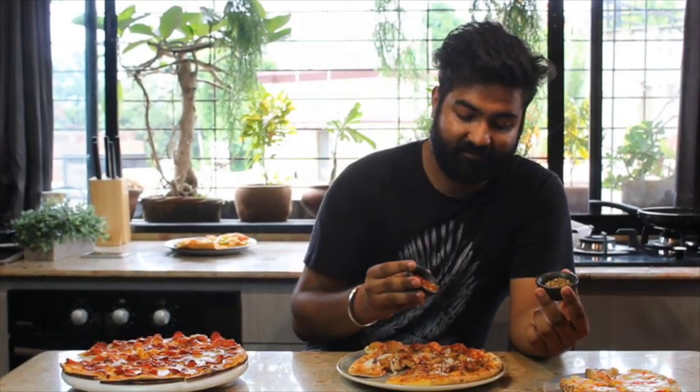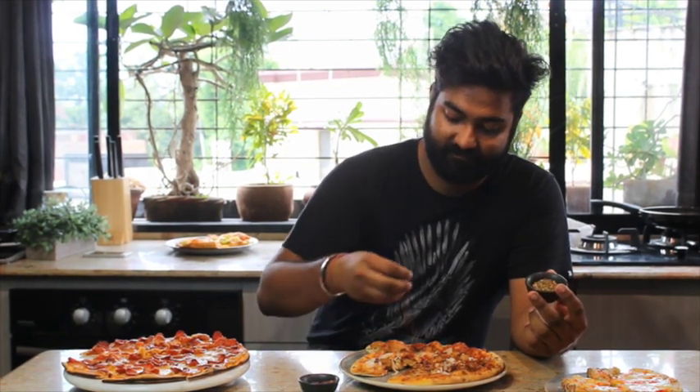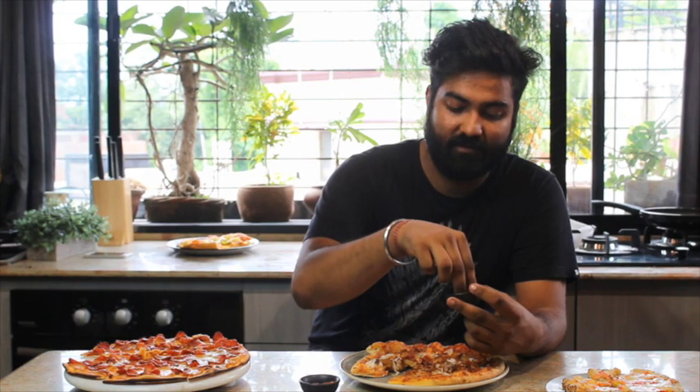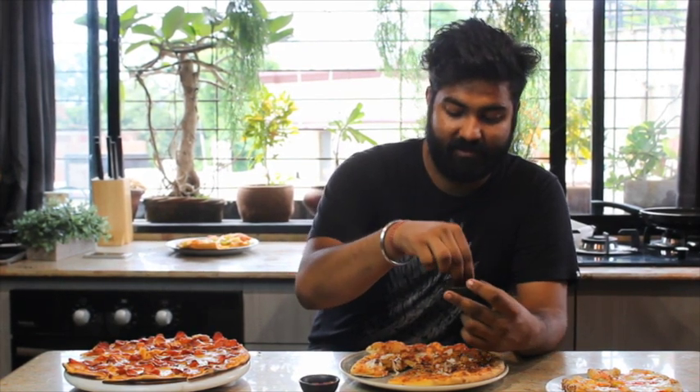I'm very sure everybody knows — chili flakes and oregano complete a pizza! So we'll top them all up right away. That was a lot of oregano — lots and lots of oregano, like salt on beer!